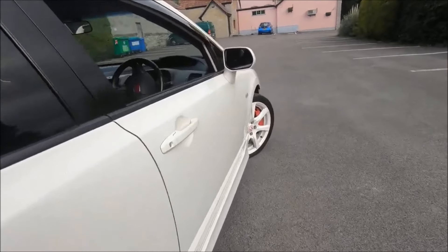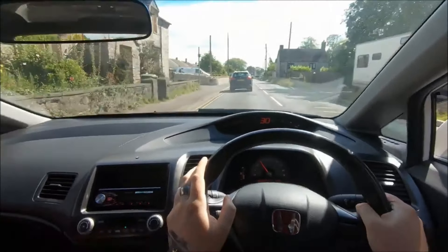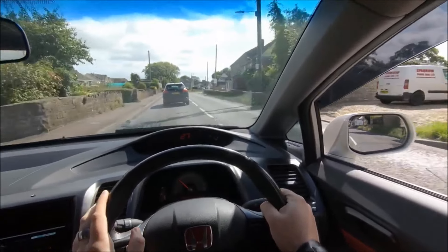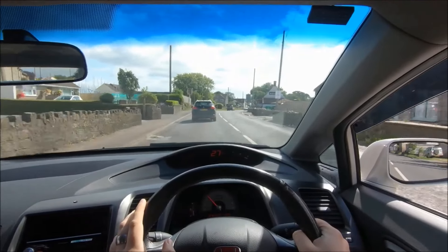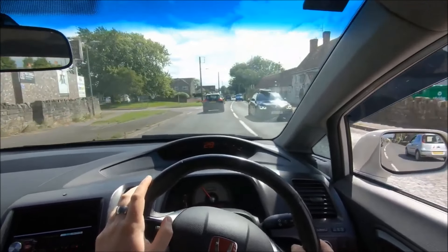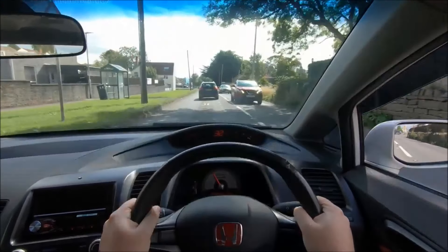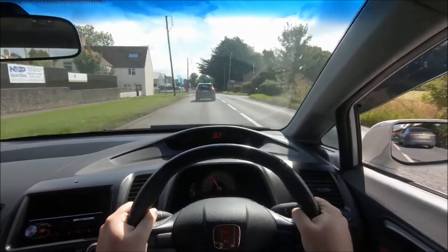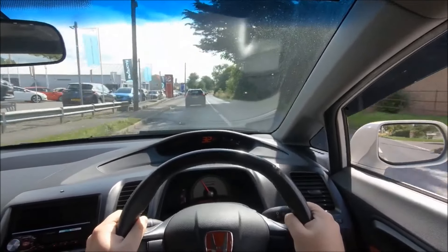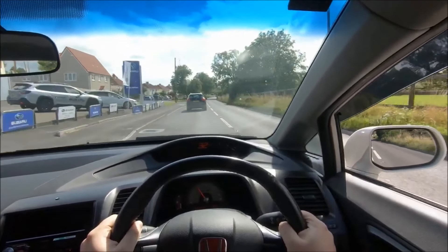Even though 220 horsepower doesn't sound crazy, and this one's probably running slightly more due to a couple of mods such as the titanium exhaust, it still spun up its wheels off the line surprisingly easily. I can even feel a little bit of torque steer pulling to the left. So fun? Of course it can be and is — but don't be fooled into thinking you can't make mistakes or be caught out because of the modest power, the front-wheel drive chassis, and the lower weight.